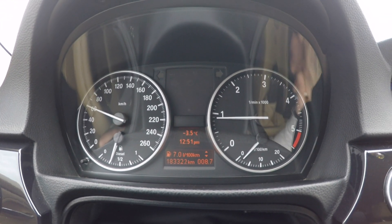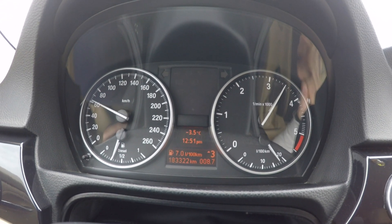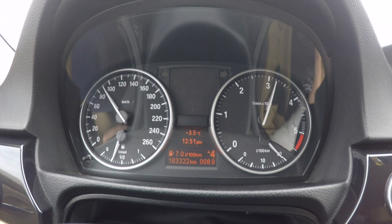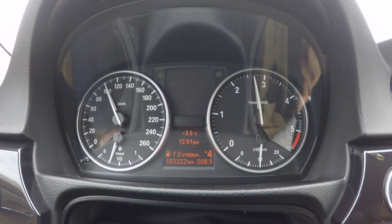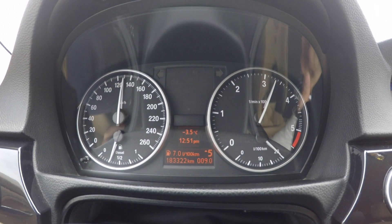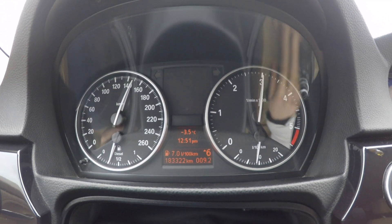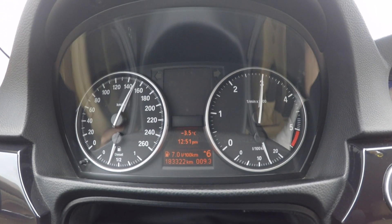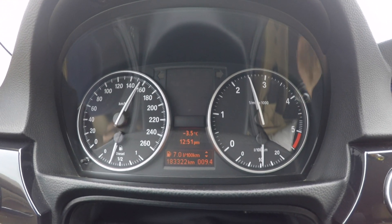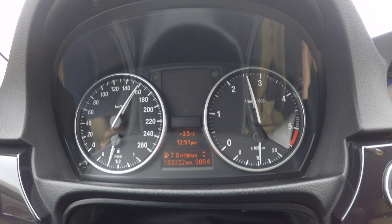Let's do that again. I'm in second gear flooring it — third gear, fourth gear — and now flooring it all the way, it just takes me to sixth gear and I can go over 160 km/h very easily.